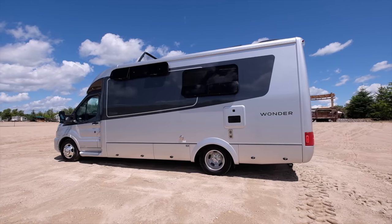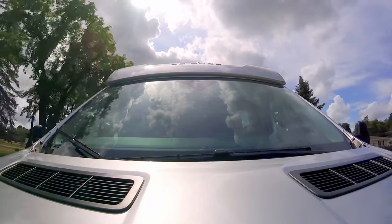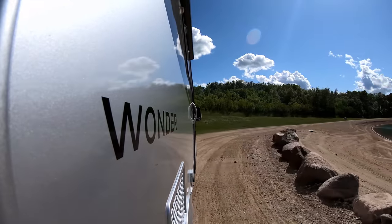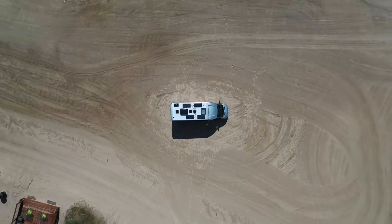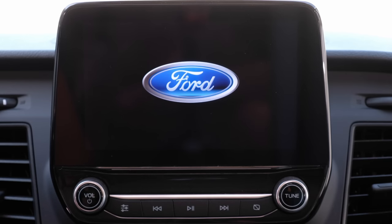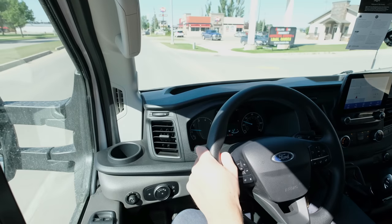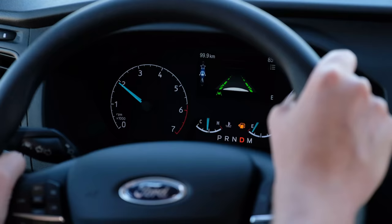We always order the 3.5 liter twin turbo gas engine and the 178-inch wheelbase for a nice smooth ride. The new chassis has an 11,000-pound GVWR and 15,000-pound GCWR — tow up to 4,000 pounds. Electric power-assisted steering, dual AGM chassis batteries, high-density discharge headlamps, front fog lamps, auto high beam assist, automatic rain sensor wipers. We always order the Sync 3 navigation with the 8-inch monitor, tire pressure monitoring, forward collision warning, side wind stabilization, pre-collision assist with post-emergency braking, and lane keeping assist.